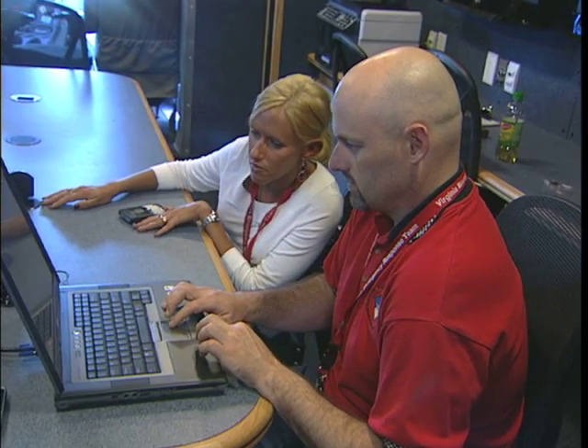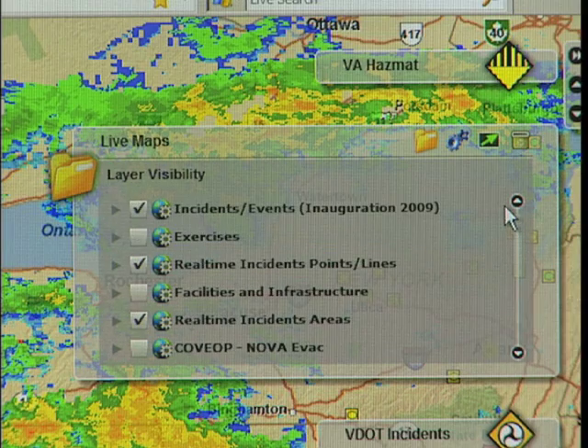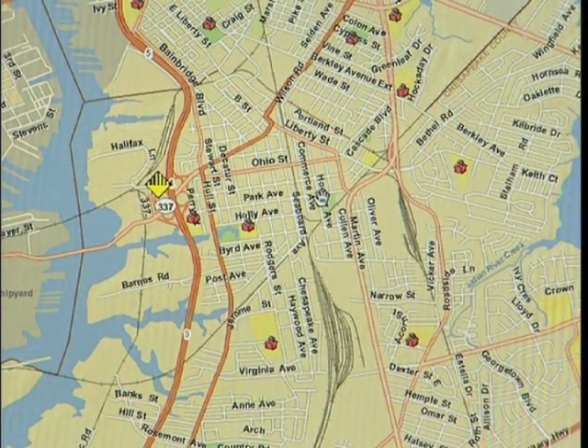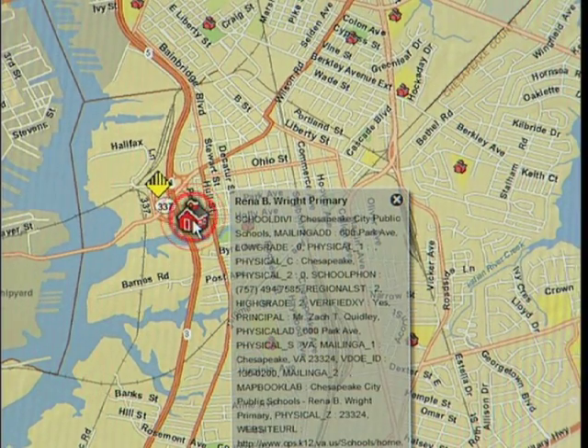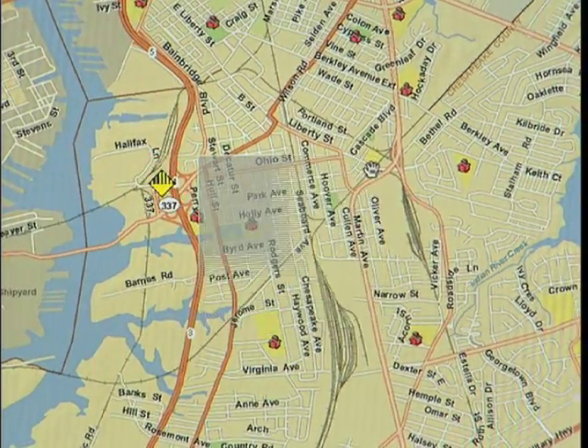For us, the return on investment is many fold: our GIS personnel do not have to spend time during an augmentation making maps because we already have that in place. End users can quickly get their information and do analysis in real time. We're able to take so many different data sources — Virginia Department of Transportation, National Weather Service, our own crisis management information — and overlay that with traditional GIS static layers like where are the hospitals, where are the schools, where's our critical infrastructure, empowering the person behind that web browser to make decisions without having to ask.